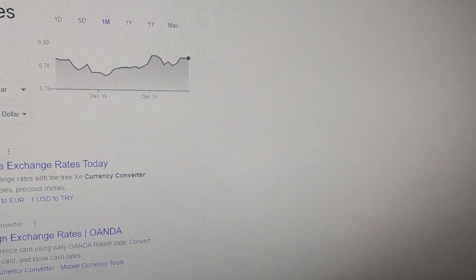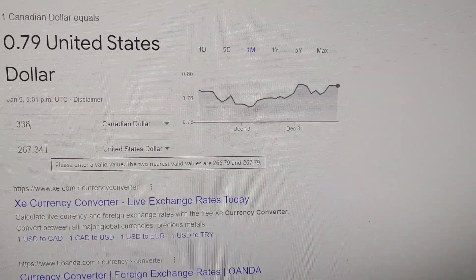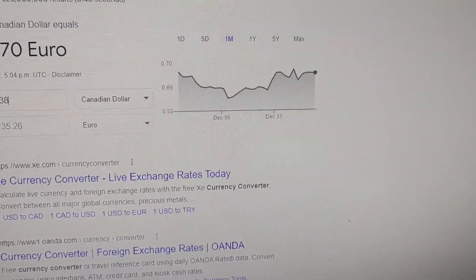If we go to a currency converter in the US, it would be $267.34, and if we go into Euro, it's $235.26.